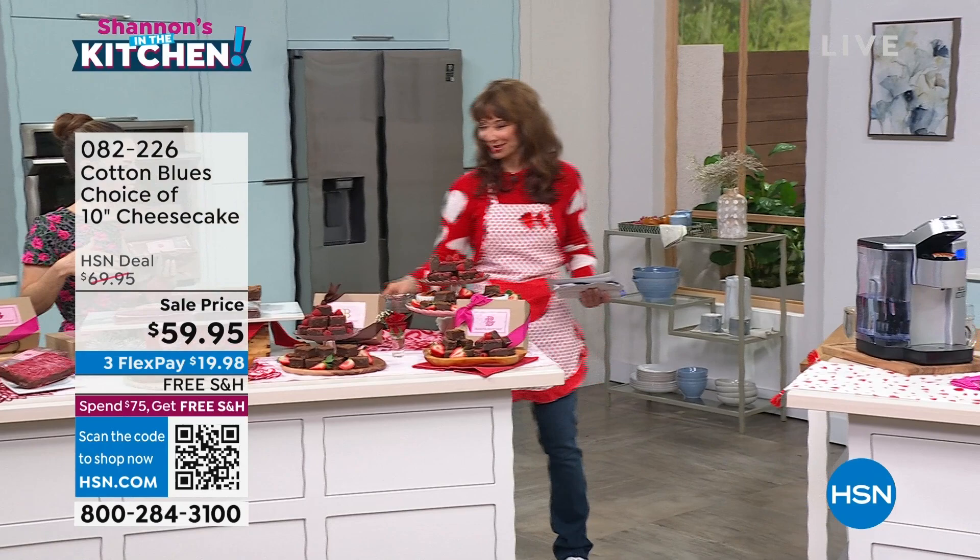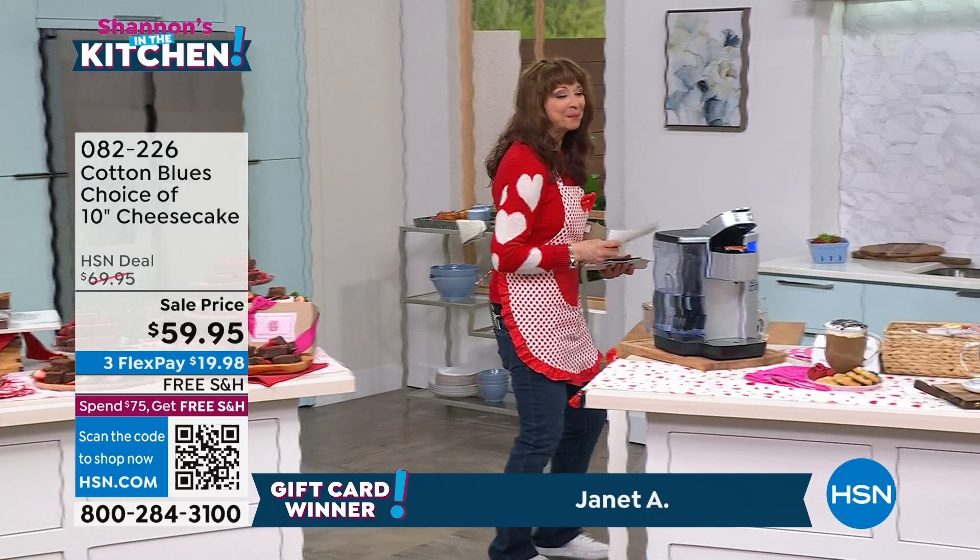A couple of gift card winners: our gift card winner is Janet A. Janet's celebrity crush is Kevin Costner, and the backup celebrity crush is Keanu Reeves.